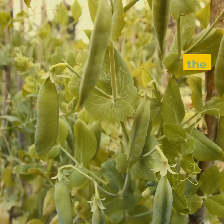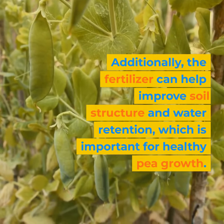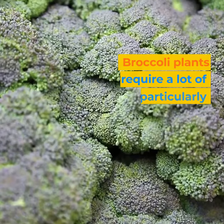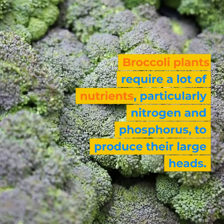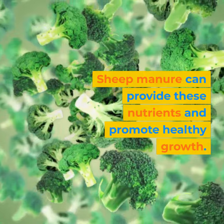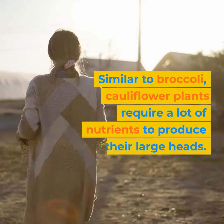Additionally, the fertilizer can help improve soil structure and water retention, which is important for healthy pea growth. Broccoli plants require a lot of nutrients, particularly nitrogen and phosphorus, to produce their large heads. Sheep manure can provide these nutrients and promote healthy growth.